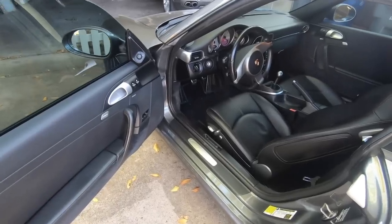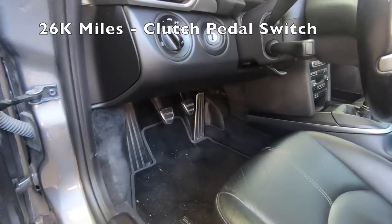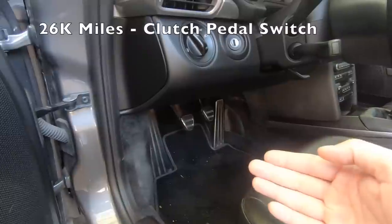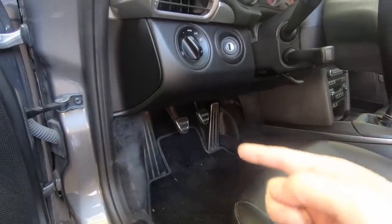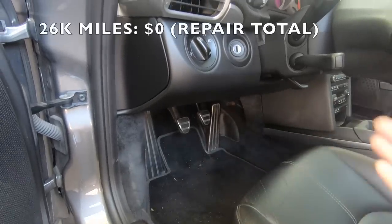The very first issue this car had occurred at around 26,000 miles and that was with the clutch pedal switch. Basically when the clutch pedal switch goes bad you really have to press hard on the clutch to start the car. At 26,000 miles that was replaced under warranty. If you fix it yourself it's a pretty cheap switch, around 50 bucks or so.